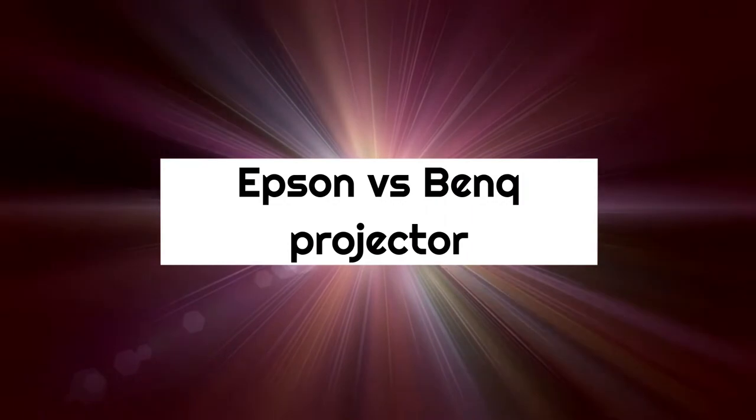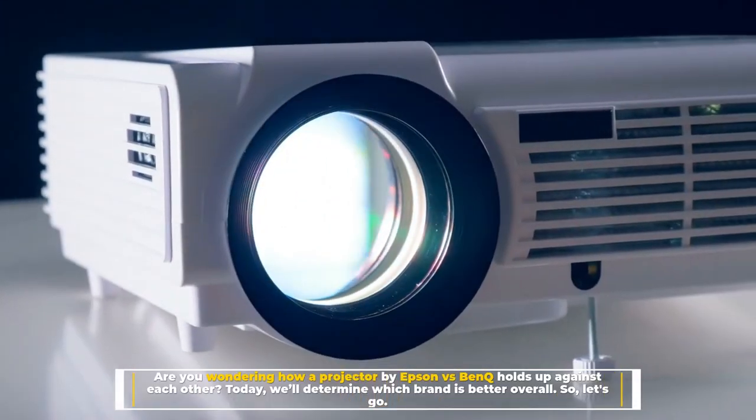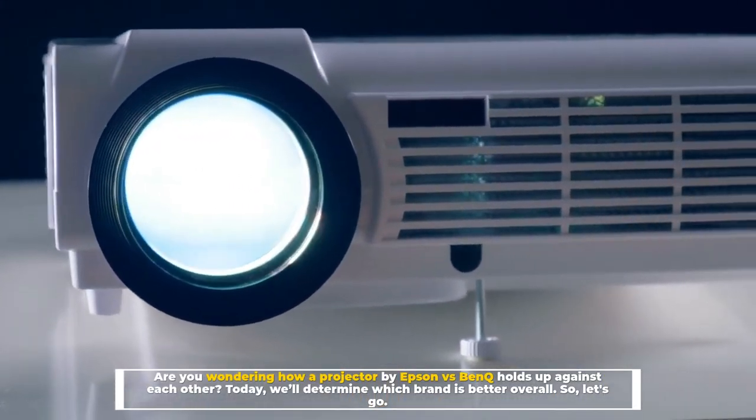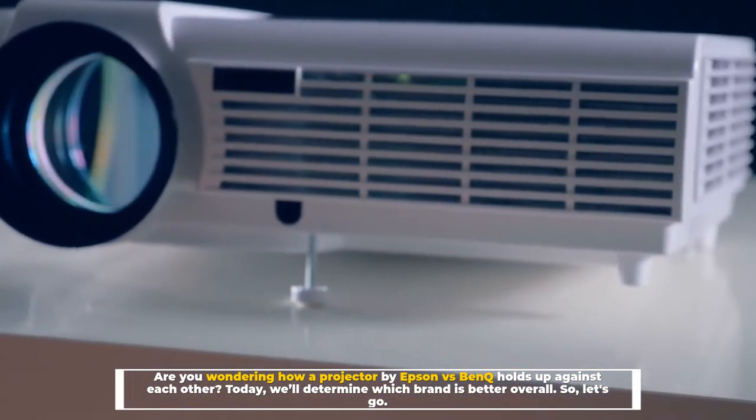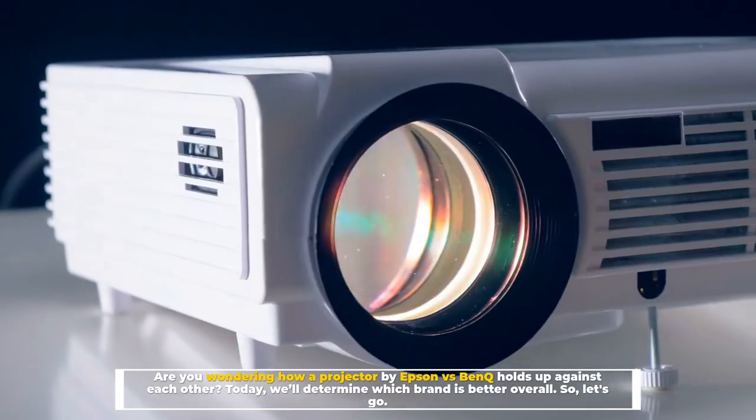Epson versus BenQ projector — are you wondering how a projector by Epson versus BenQ holds up against each other? Today we'll determine which brand is better overall, so let's go.